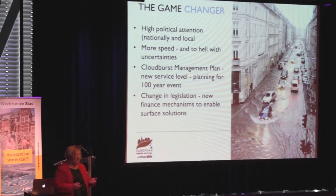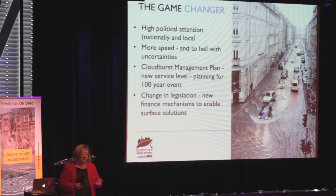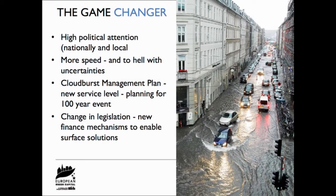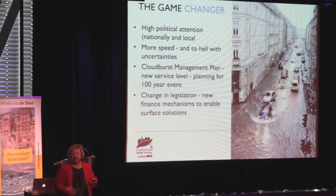The cloudburst in 2011 was in many ways a game changer. Before that, only Copenhagen had been working on climate change adaptation - other municipalities didn't think it was that important. But it created a lot of political attention both locally and nationally. Our politicians said let's start working on this, and basically set aside all the uncertainties. Until then, people had been debating how bad climate change would actually be, but seeing what it could do to our city, we said we have to start working on this now.